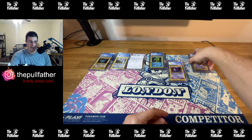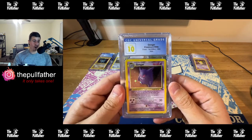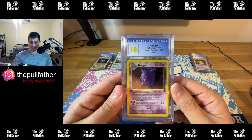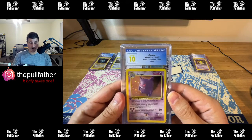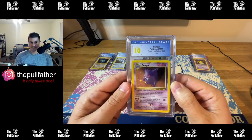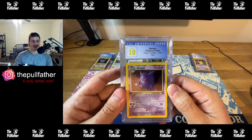Now let's get to the real highlight. The only CGC 10 recorded First Edition Gengar — I pulled it. When I held this card I lost it when I found out it got a 10, because I know how hard it is to pull a CGC 10 even for modern cards fresh out of the pack. This is what it's all about — pulling cards like this and scoring the 10. The surface is flawless. I couldn't believe it. I've submitted quite a few cards and I know what it takes to get a CGC 10. This one pulled it. I am so happy to have this card.